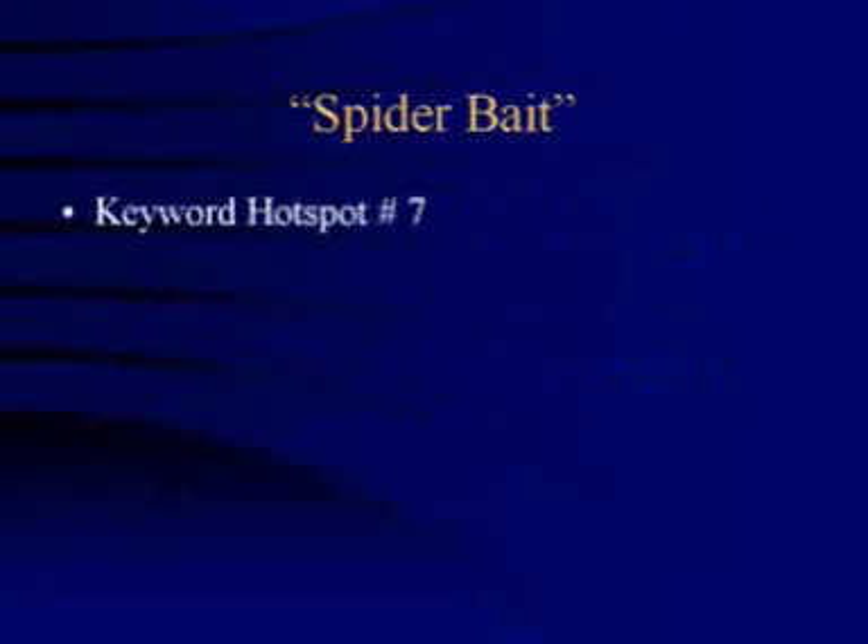Hotspot number seven is your sales copy. In the search engine's eyes, your webpage content is a very important element of your website. This is because the search engine spiders crawl through your site looking for text that tells them how to categorize your material, and the spiders also check how relevant your site is to certain search terms. So you'll want to make sure to pepper your top performing keywords throughout your sales copy in certain places.